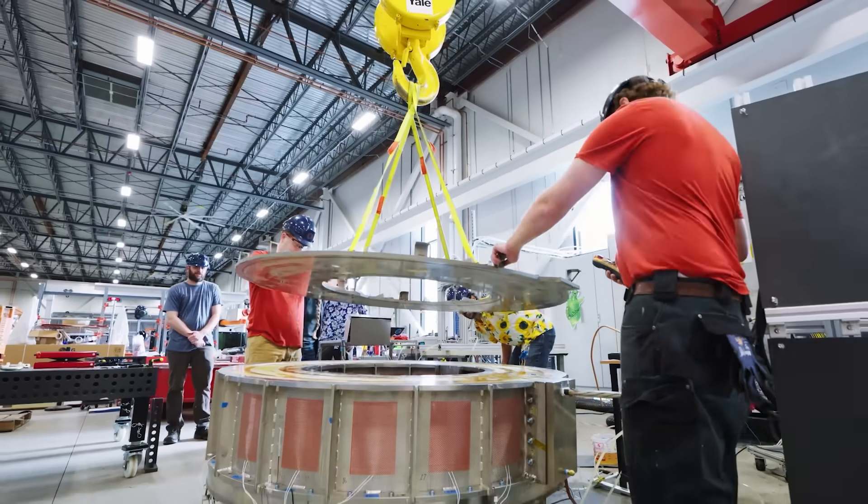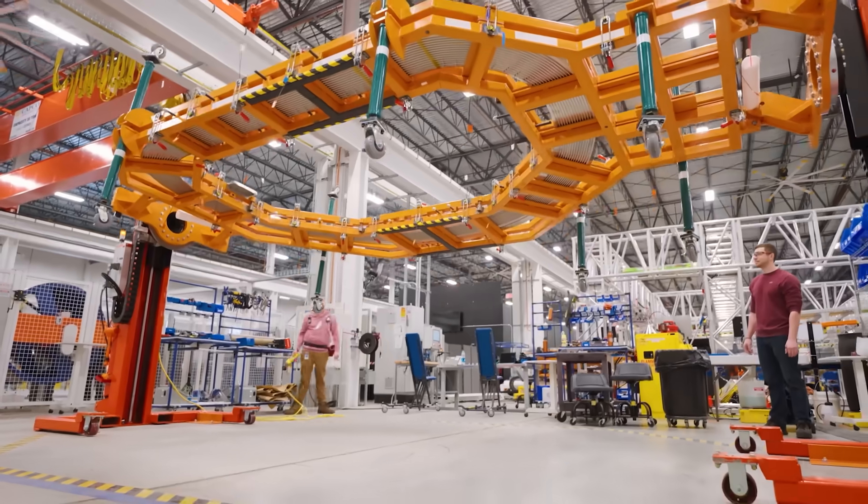In a fusion world, energy is about technology. If you know how to build a fusion power plant, you have energy unlimited anywhere and forever.